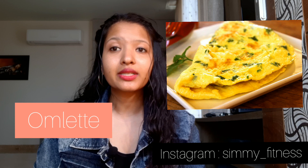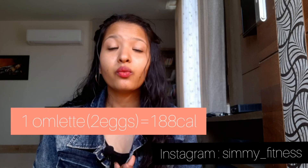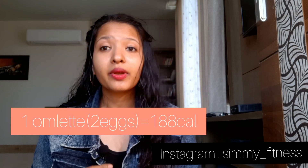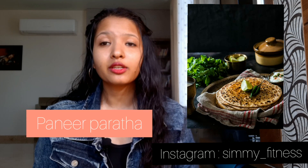Option 5 is omelet. You can prepare your omelet with 2 or 3 whole eggs. Eggs are very rich in protein and healthy fats, and they contain many vitamins and minerals. You can pair your omelet with 1 or 2 whole wheat toast.